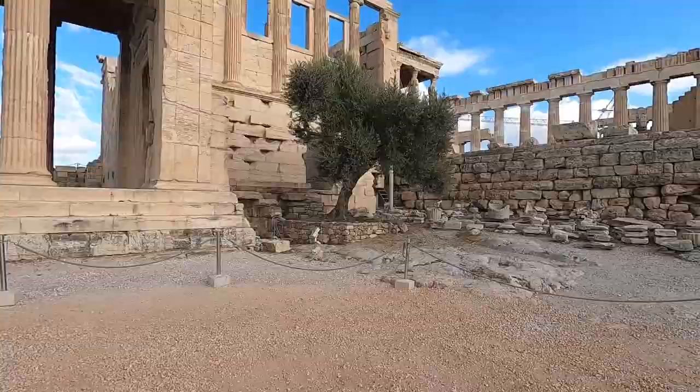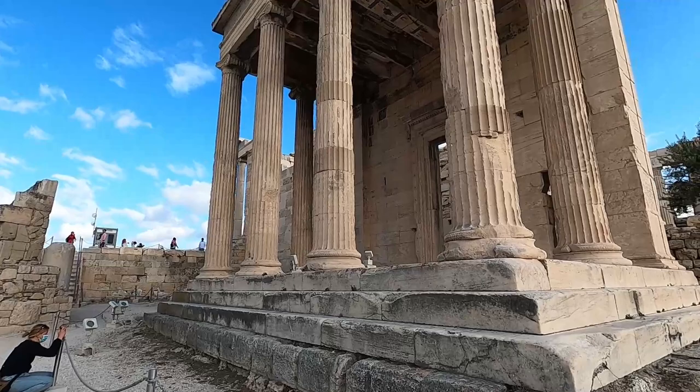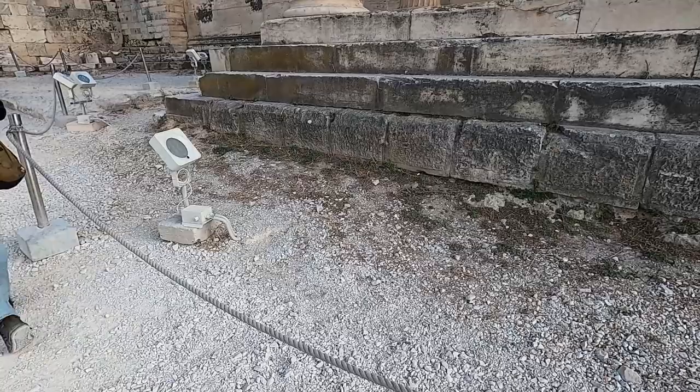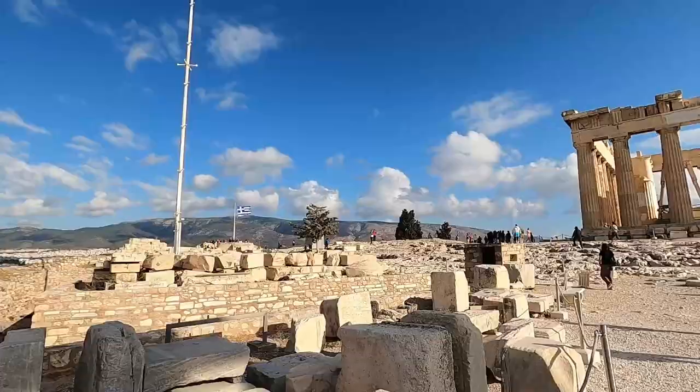It kind of sucks that you can't get inside the structure. I was at a similar ancient structure in Denizli, Turkey where you could go inside. But here they've blocked it off with a rope so you can't go inside. It's probably better that way — safety hazard — and there are a lot of people here too.